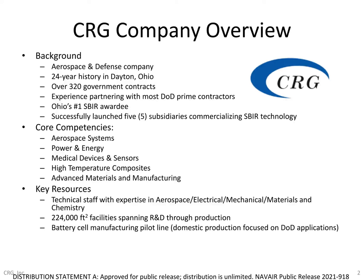CRG is an aerospace and defense company that was founded in 1997 by our president, Dr. Patrick Hood. We're located in the Dayton, Ohio area, not far from Wright-Patterson Air Force Base, and we have a long history of working with all the DoD agencies through SBIR and BAA contracts, in addition to subcontracts and a variety of commercial contracts with most of the prime contractors.